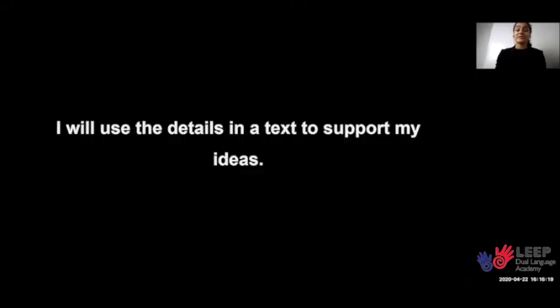Repeat after me. I will use the details in a text to support my ideas. Very good.